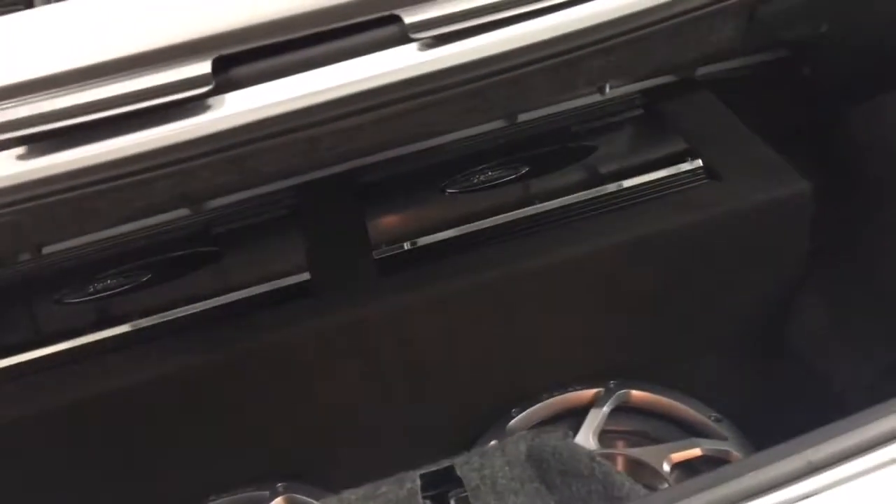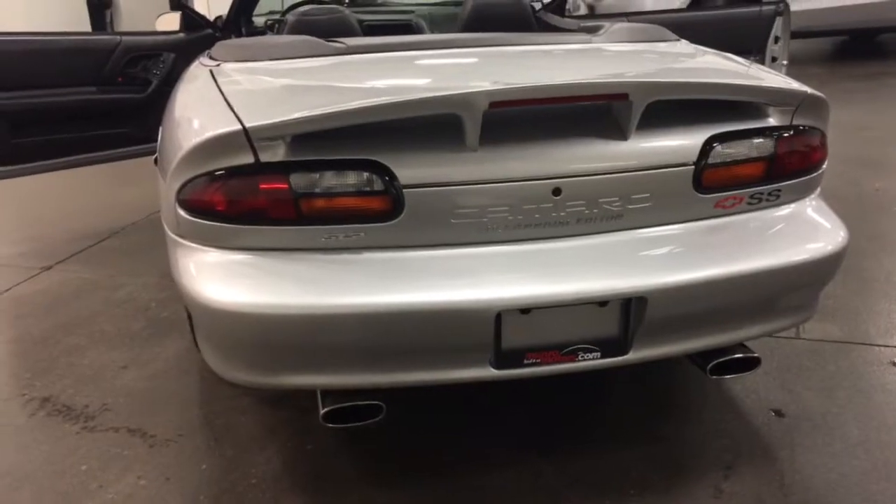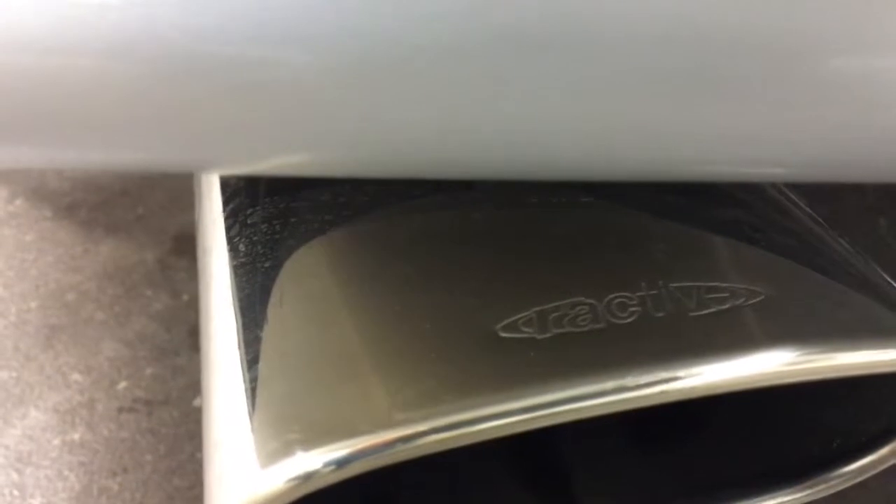So nice car, fully loaded with all kinds of goodies. Nice looking spoiler on it. Have a look there at the back. It's got an added exhaust, and it's reactive — R-Active exhaust. You may have heard of that.